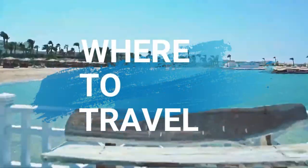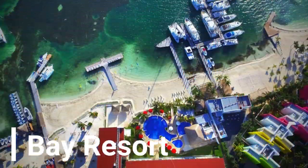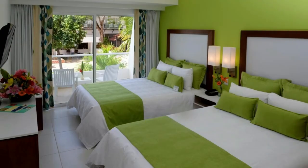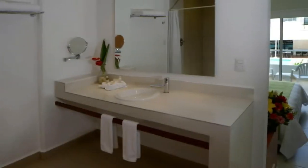Welcome fellow traveler. This channel is here to help you find the best destination you can travel to. Cancun Bay Resort, with breathtaking views of Mujeres Bay, features a beachfront pool and relaxation pool, tennis courts, and a hot tub with a bar. It is located near several of Cancun's restaurants, shopping, and entertainment venues.